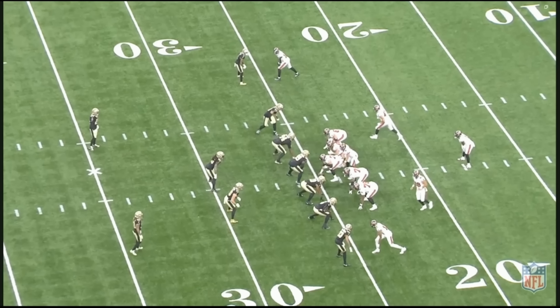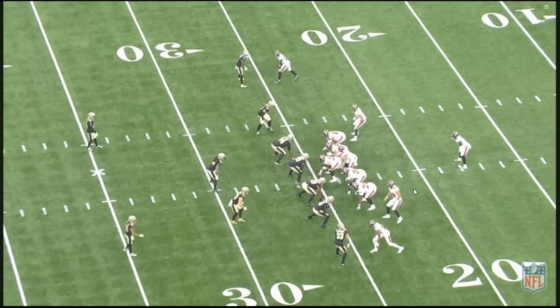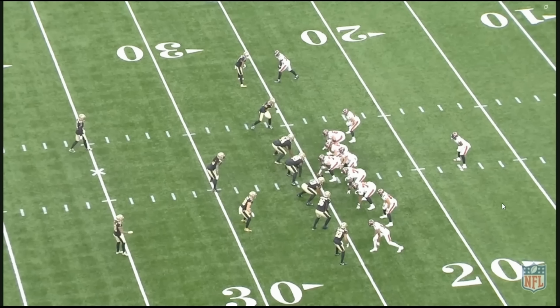First play of the game, the Bucs were able to get Evans rolling. It starts with a personnel package — they went with 12 personnel: one running back Rashad White, two tight ends Coquife and K-Dot, lined them up in the backfield and then had them move pre-snap up to the line of scrimmage. This is telling the Saints we've got 12 personnel. You've got Mike Evans on a condensed split close to the ball, so the Bucs have eight guys up near the line of scrimmage. This looks like a run play, and the Saints had eight guys in the box ready to defend a run.